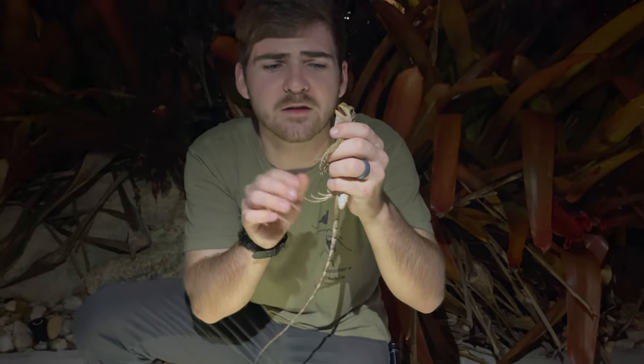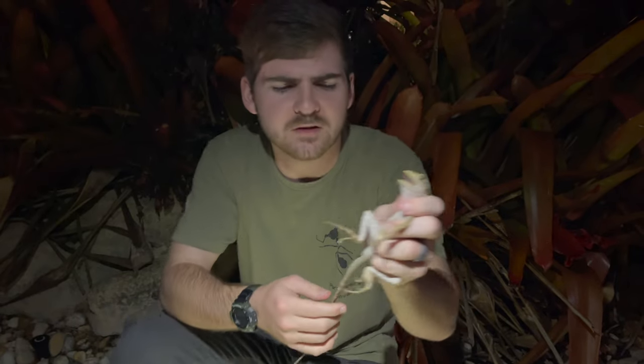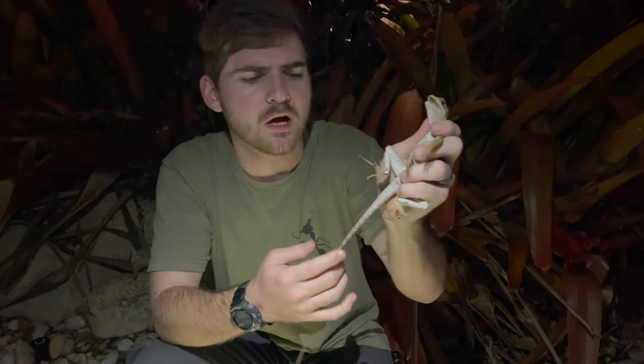Quite feisty — this one did not like being woken up. You're okay, you're fine. They've got this beautiful long tail which they can use in defense. She's kind of whipping it around, but they can also use this beautiful tail to aid their swimming.